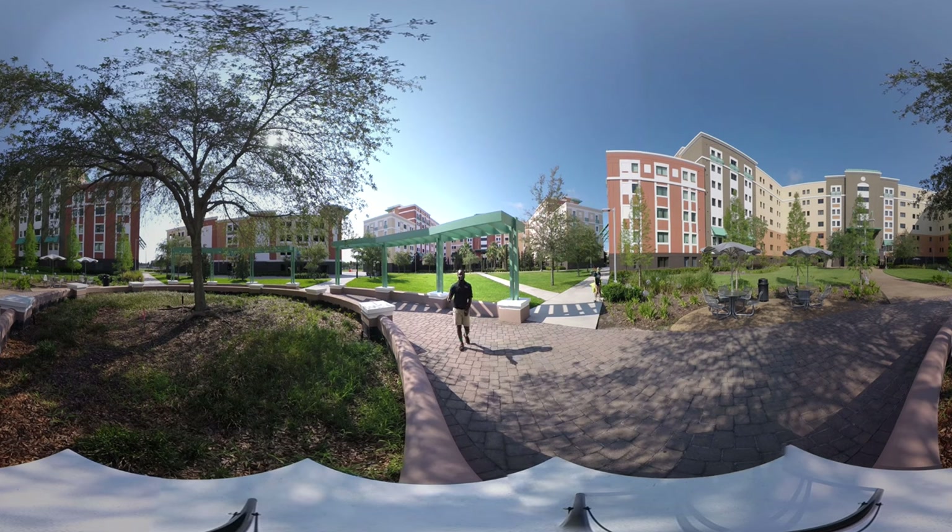Located conveniently behind Tower 3 is going to be the UCF soccer field, the UCF baseball stadium, and the UCF football field, so that during the fall semester students can go out and enjoy a great night's game.